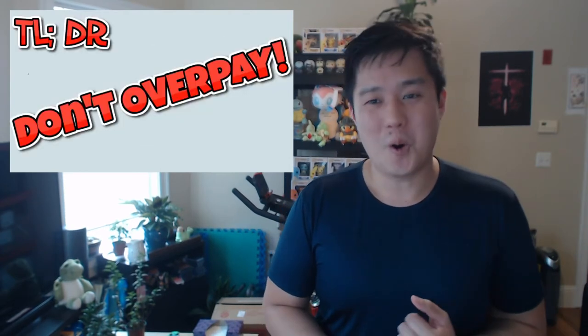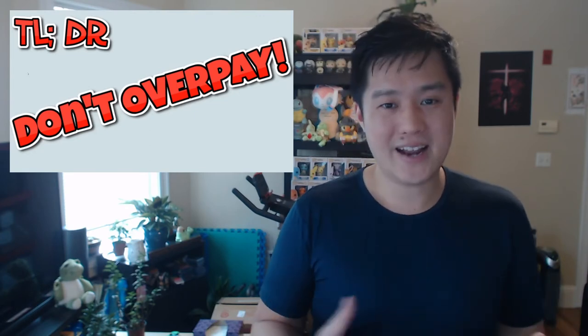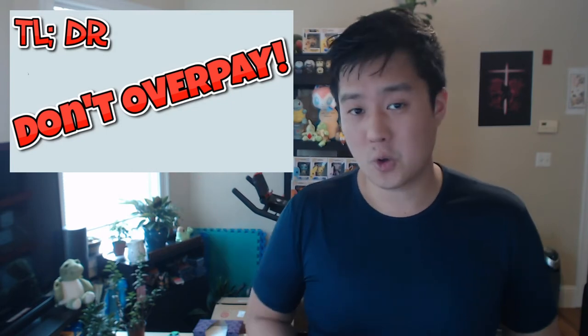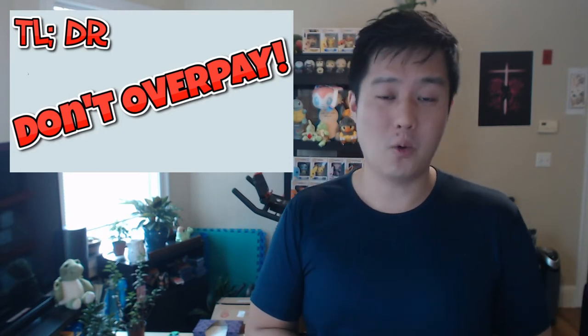Originally I was going to stick this into a PokeMart video, but the more talking points kept bubbling up and all of a sudden this became big enough for its own video. So we're going to talk entirely about Champion's Path. The main point — the TLDR — is don't overpay for it. Obviously there is so much hype, and it's 100% true that supply cannot satisfy the demand right now. As a result, you see listings on online stores and eBay for the ETBs for $75 per pop. My point here is don't overpay — I don't think it's necessary to pay more than MSRP.